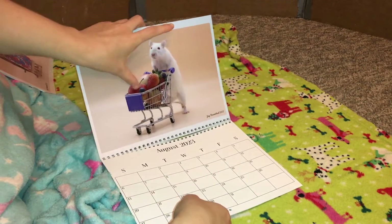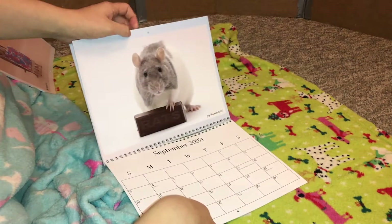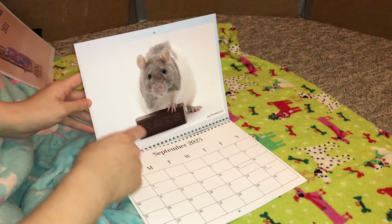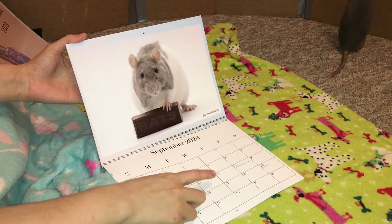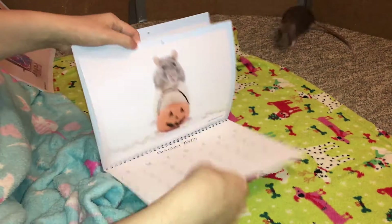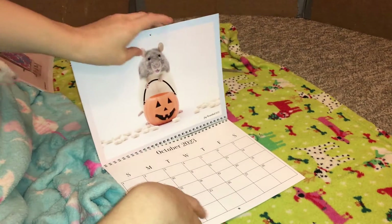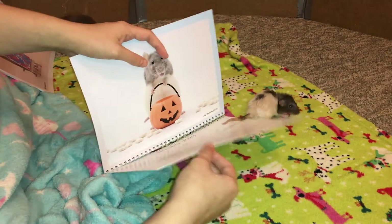Then we have Miss Omelet with a shopping cart — this is from when we were doing the fruit apple pictures. Then we have Miss Blueberry holding a rat-sized candy bar, a Crunch bar — this is because September 13th is World Chocolate Day, so pretty exciting. Then we have a picture of Blueberry with a tiny trick-or-treat basket for Halloween and she looks freaking adorable. She was eating yogurt as you can probably tell.